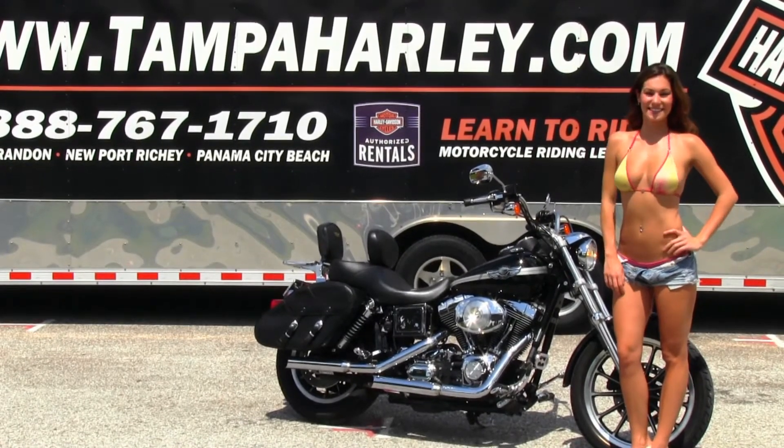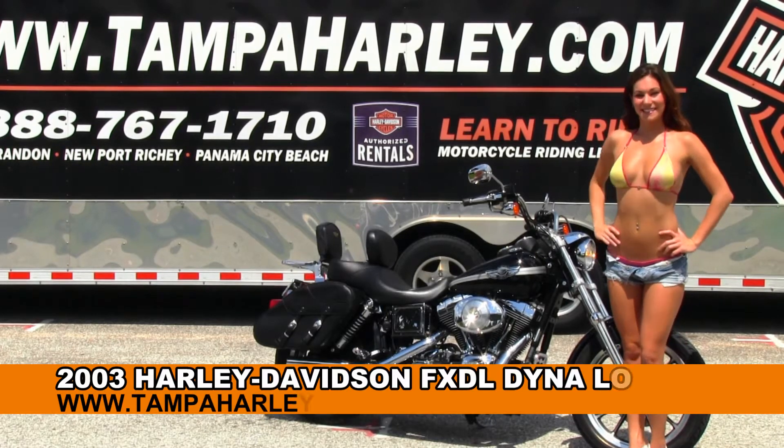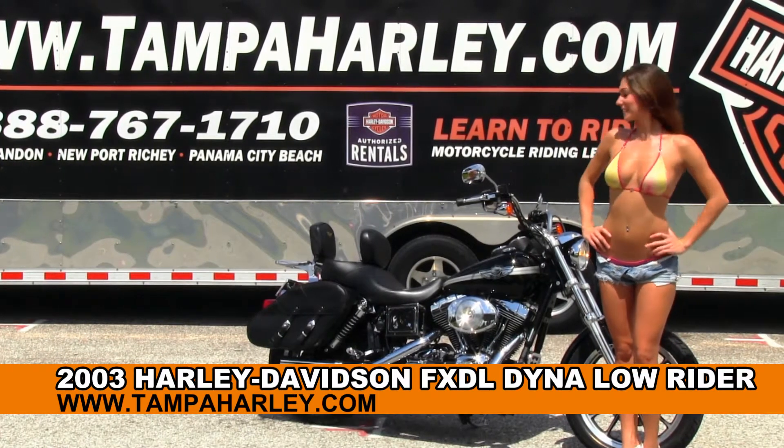Welcome everyone to the world famous Brandon Harley-Davidson. For your viewing pleasure we have Brie, and she's showcasing this noble used 2003 Dyna Lowrider.